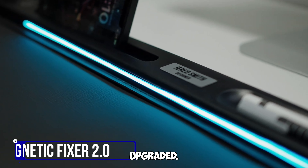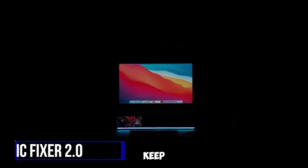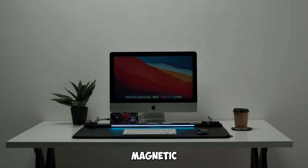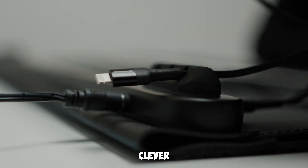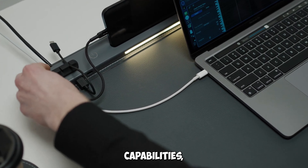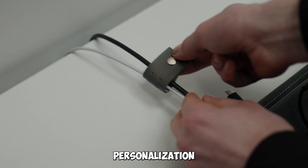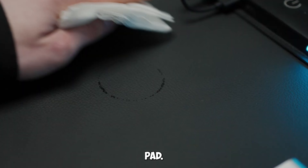Gadget number one: the upgraded Lemmat Magnetic Fixer 2.0. Keep your workspace tidy and efficient with this clever desk organizer, now equipped with charging capabilities, NFC tags, a toolbar, and personalization options. It's the perfect companion for any desk pad.